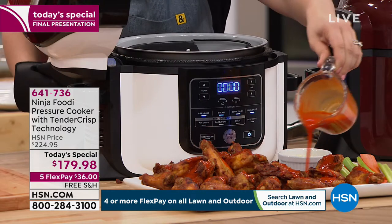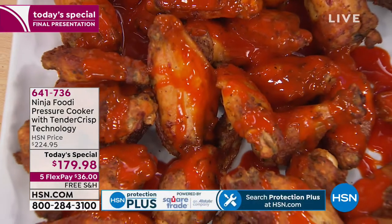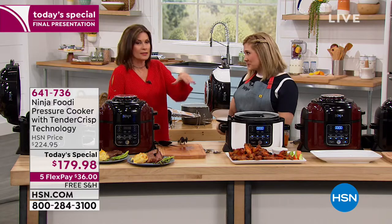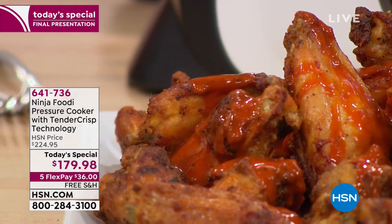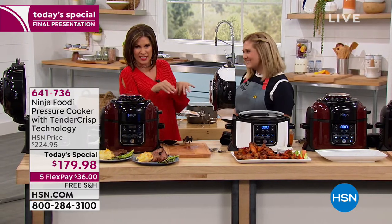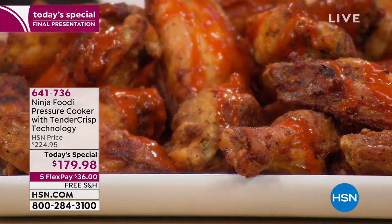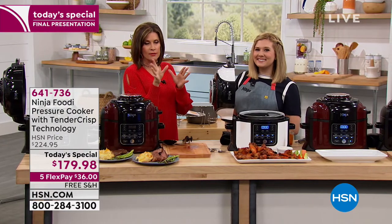The number one party and tailgate food has got to be chicken wings. Whether you're serving dinner for two or entertaining a crowd, Ninja Foodi has you covered. Here we've made two pounds of chicken wings from frozen — super golden brown and delicious on every corner. Because they were frozen, I used pressure first and followed it up with air crisp. Super crispy outside, super tender inside — then add your favorite sauce. And if you're entertaining for the big game, you push a button, walk away, and have fun with your guests.